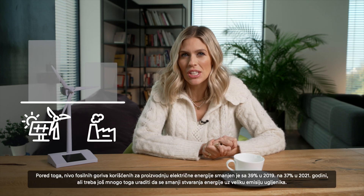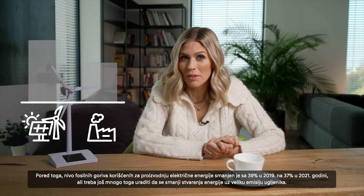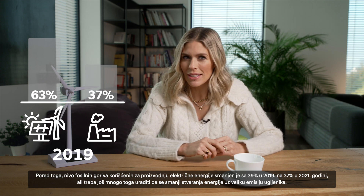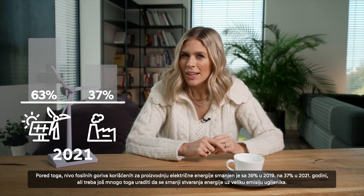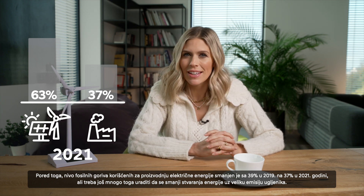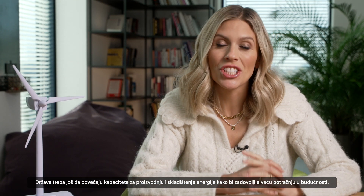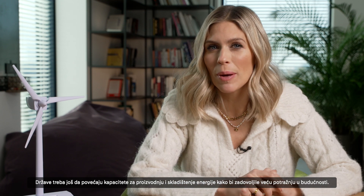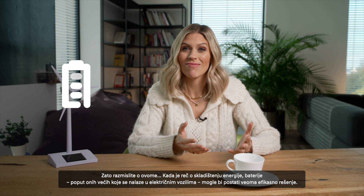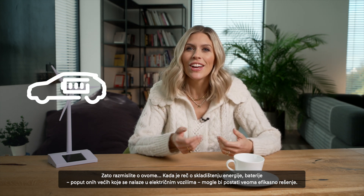The level of fossil fuels that generate electricity decreased from 39% in 2019 to 37% in 2021. So a lot more needs to be done to reduce the carbon intensity of energy creation. Countries still need to increase their capacity to generate and store energy to meet the higher demand in the future. When it comes to storing energy, batteries — like the larger ones found in EVs — could actually become a really efficient solution.